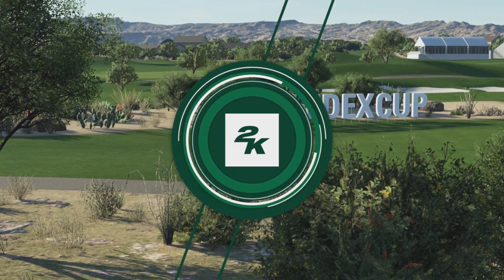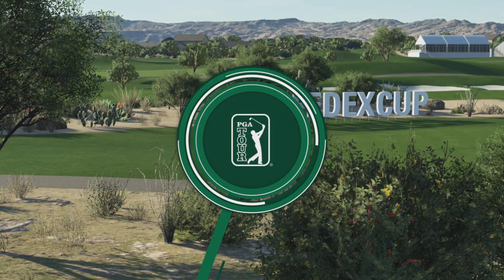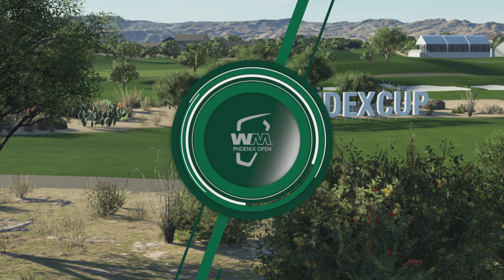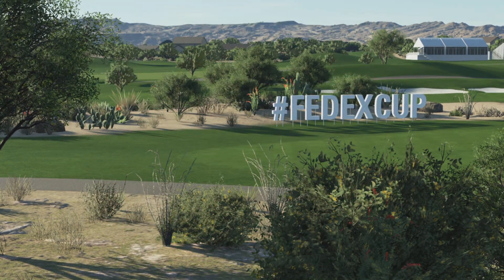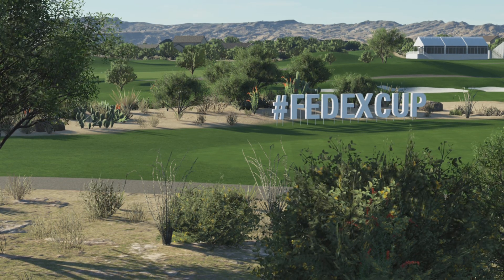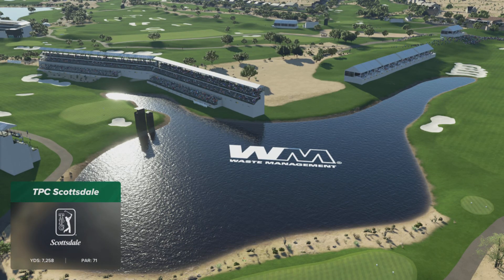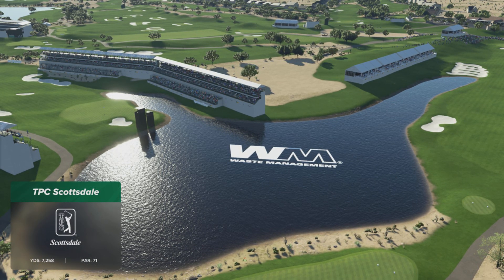2K Sports and the PGA Tour are delighted to bring you the season-long race for the FedExCup. We're at the Waste Management Phoenix Open. Today's coverage is about to begin. I'm Luke Oldey alongside Rich Beam in the booth, and it's a hello to Henny Koyak down on the course following our featured group today.